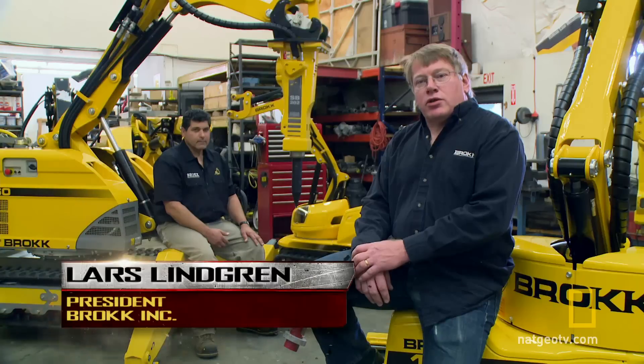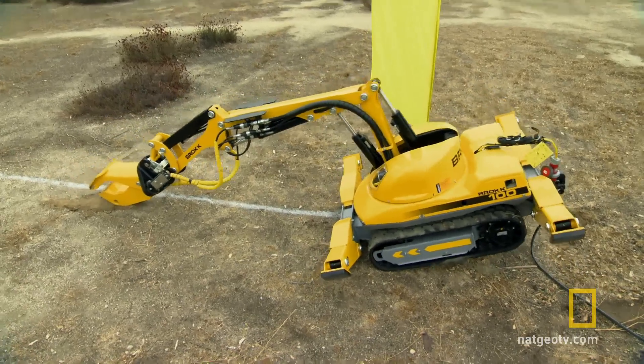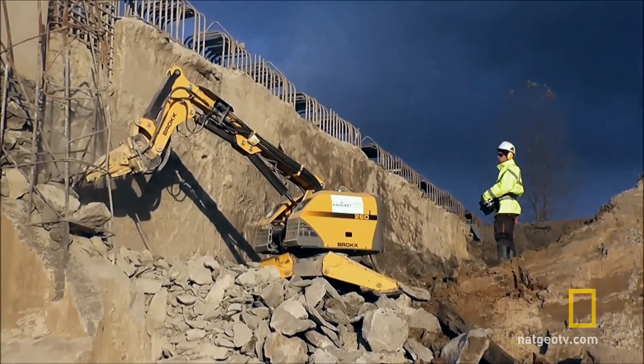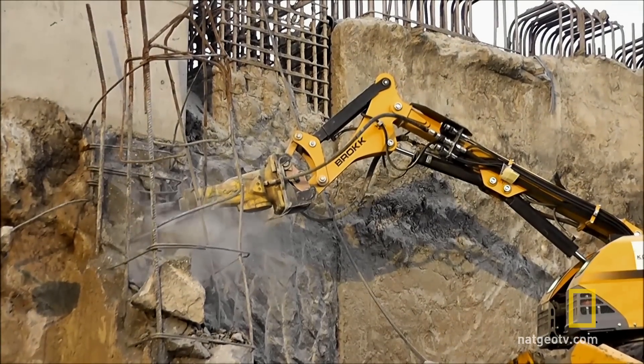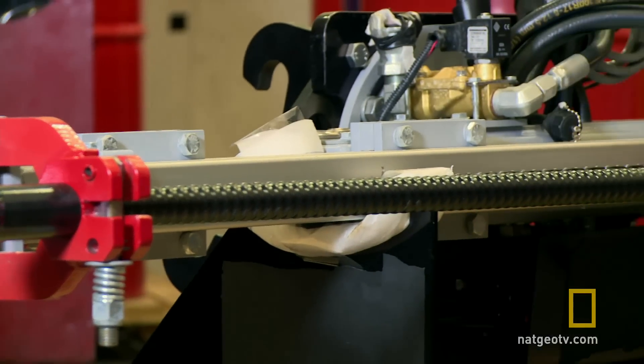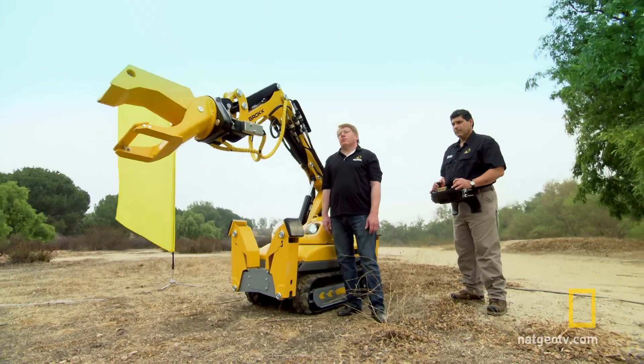The Brock 100 is our second-to-smallest machine, 15 kilowatt electric motor, emissions-free. They're small in size, can fit through a 31-inch opening, about 4 feet tall, and yet has a tremendous reach and tremendous power. Its secret is a variable load-sensing hydraulic piston pump. In the hands of a star operator like Agi Scalisi, it's a true force to be reckoned with.